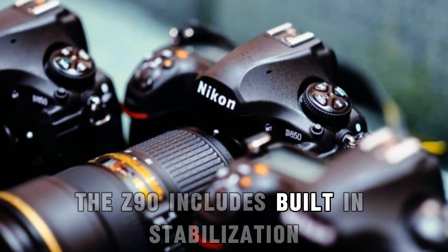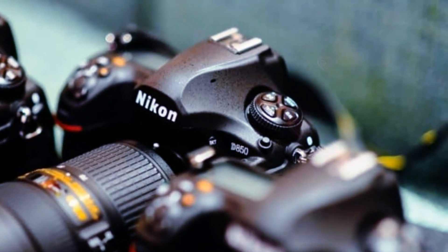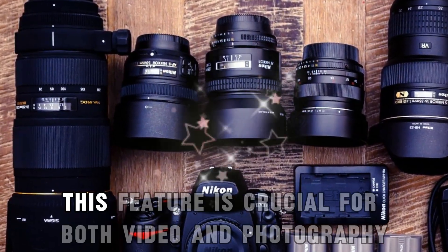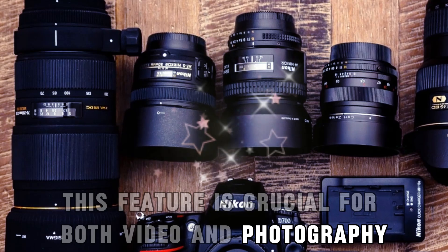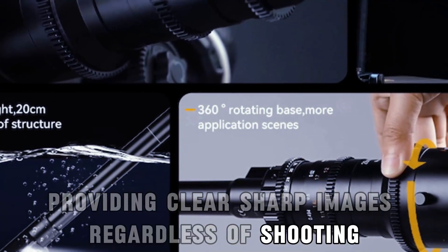The Z90 includes built-in stabilization, compensating for up to 6 stops of movement. This ensures steady, professional-quality footage even in dynamic conditions. This feature is crucial for both video and photography, providing clear, sharp images regardless of shooting conditions.